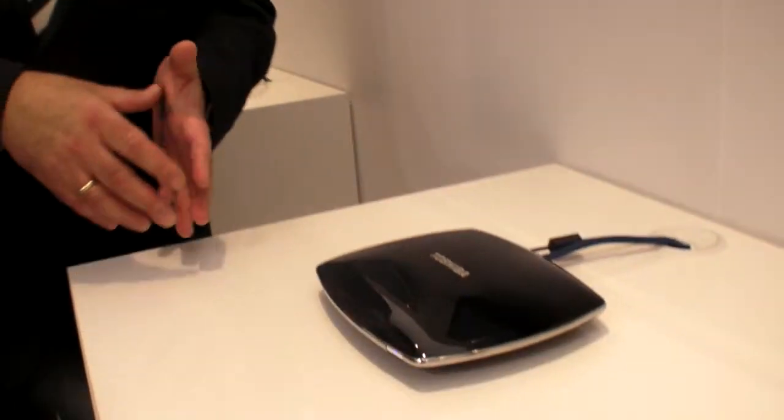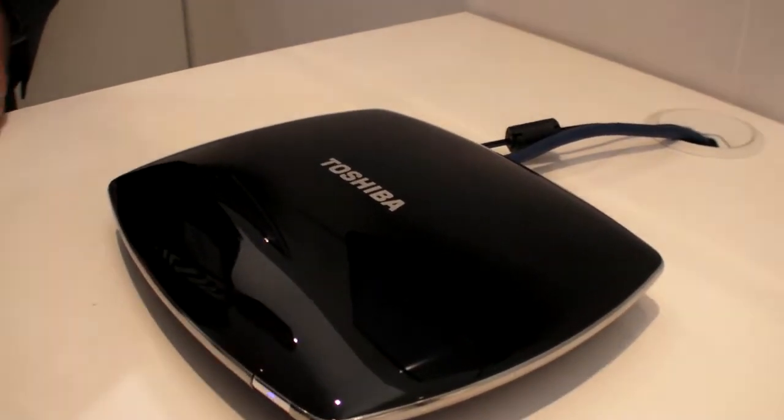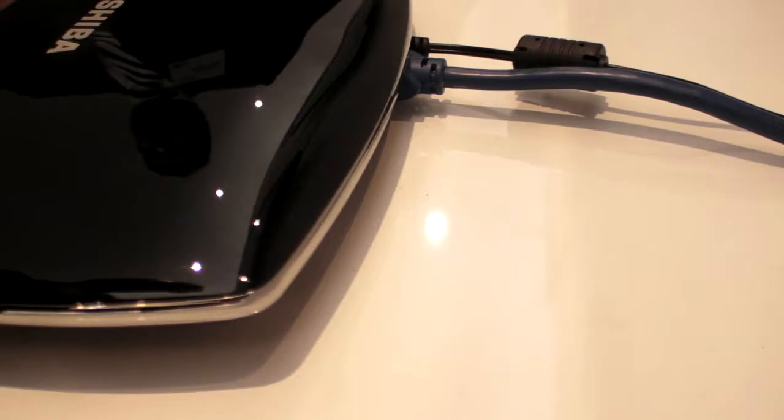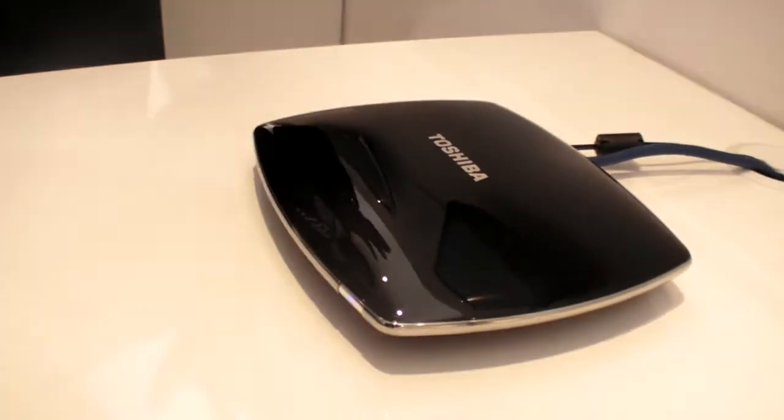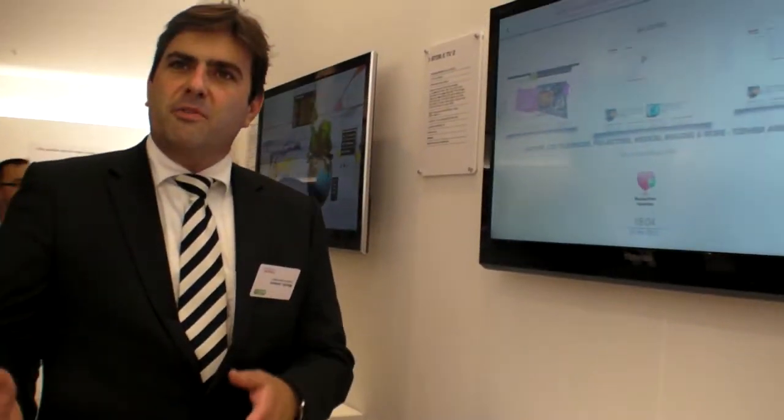We're here at Toshiba EFA 2011, and you're launching some new set-up box. Yes. So what is this? This is basically turning your television into a smart television in the case that you will not have any wireless capability or internet capabilities built in. So this basically turns your TV with HDMI interface into a smart television? Any TV with HDMI. Correct.